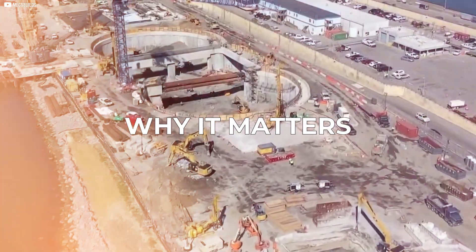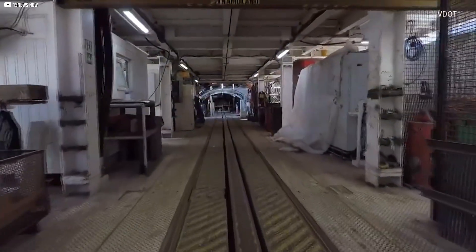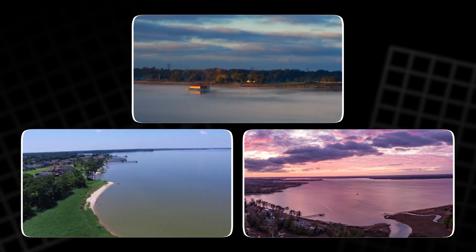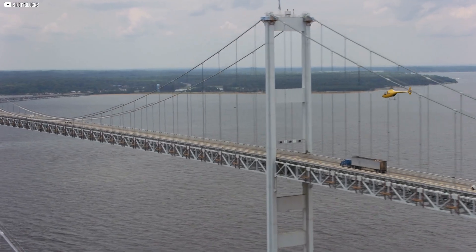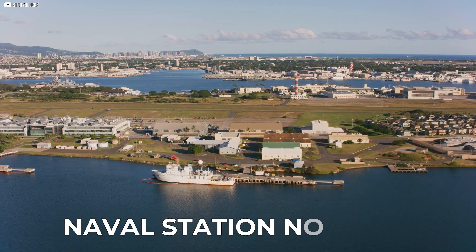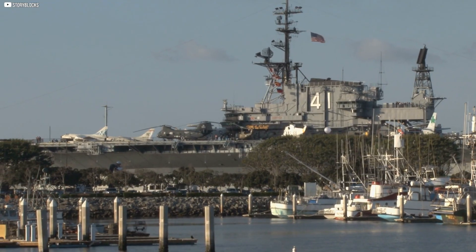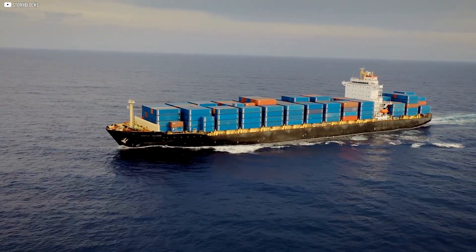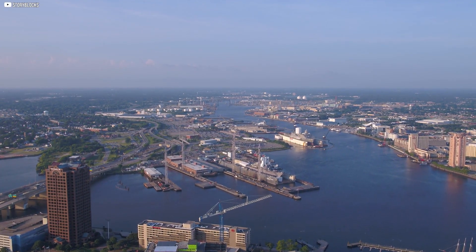Hampton Roads isn't just another spot on the map. It's one of the most important gateways on the U.S. East Coast. Three rivers — James, Nansemund, and Elizabeth — meet here and pour into the Chesapeake Bay. This place has shaped history for hundreds of years. At its heart is Naval Station Norfolk, the most extensive naval base in the world, where ships and submarines leave daily to patrol the globe.